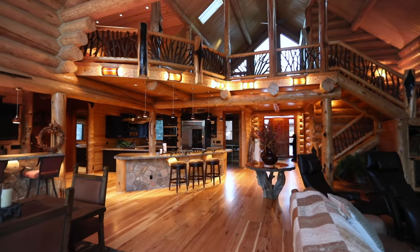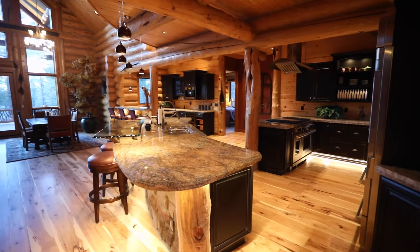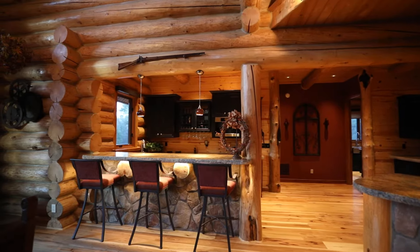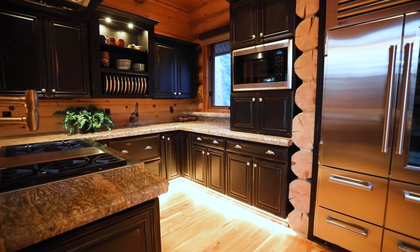Within the magnificent open floor plan, the kitchen and bar area blend in perfectly with distinctive granite counters, a beautiful Lutron lighting system, custom Starmark kitchen cabinets, and stainless steel appliances.